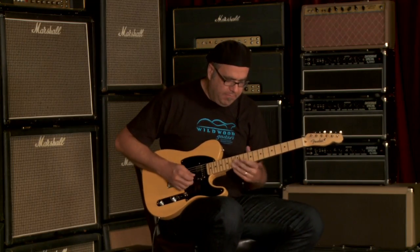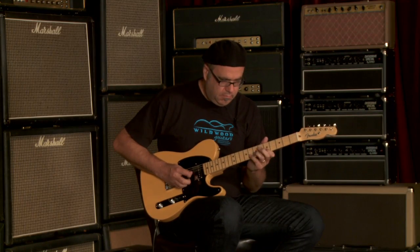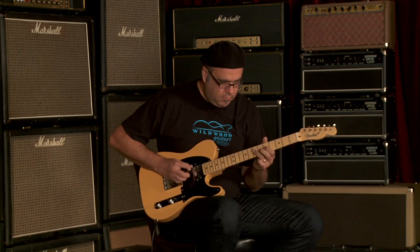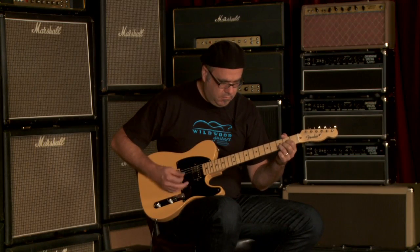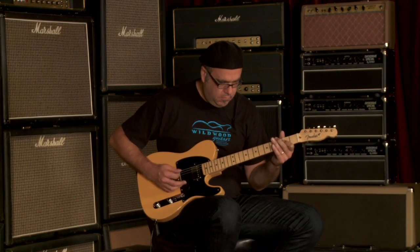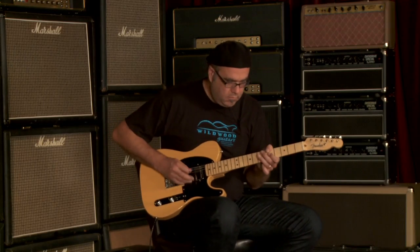Let's go to that back pickup all by itself — bridge pickup. That's great. Thank you.